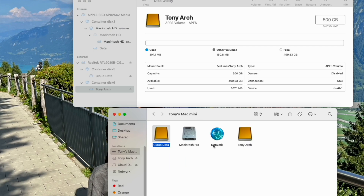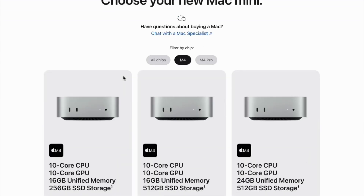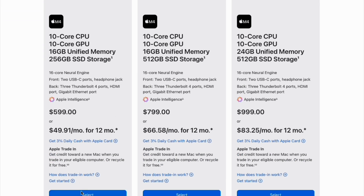Let's explore how we can save that $800 Apple charges for internal storage using alternate but effective options.